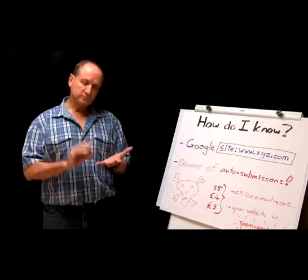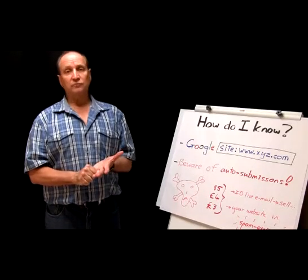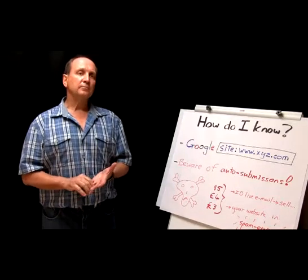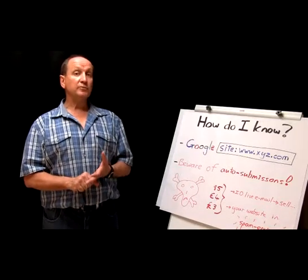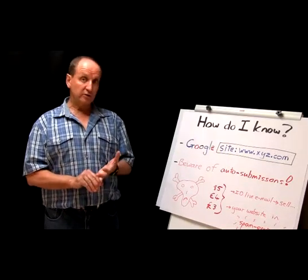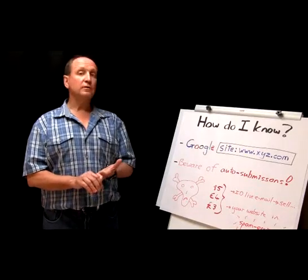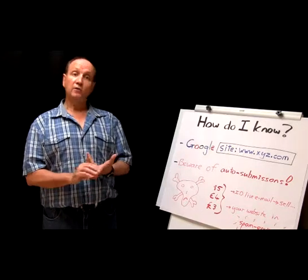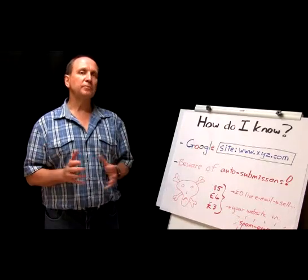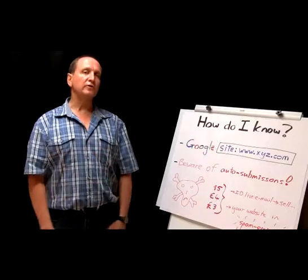To summarize briefly: first, make sure you have a domain that suits your business, but be aware of the disadvantage of it being brand new and not yet known to the search engines. Secondly, do your manual submissions as indicated. Thirdly, monitor that the crawlers have actually visited you and that you are indexed. And fourthly — the topic of another video — monitor your website visibility over a period of time to see how well you rank for certain keywords or key phrases.